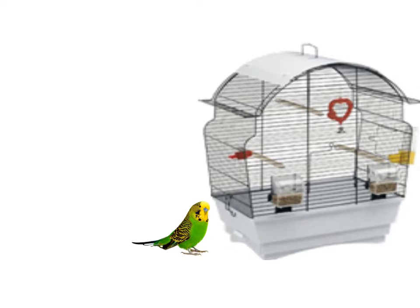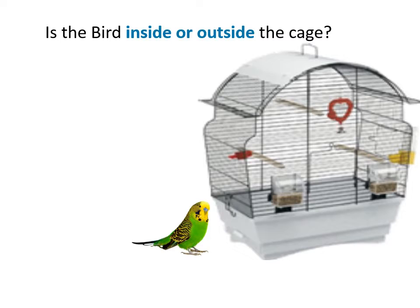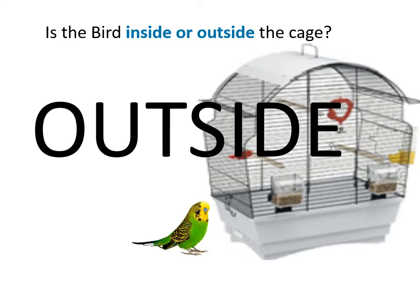Inside. Is the bird inside or outside the cage? Outside. The bird is outside the cage.